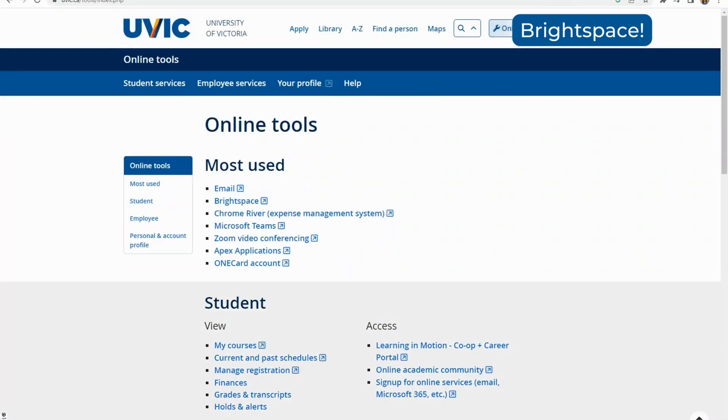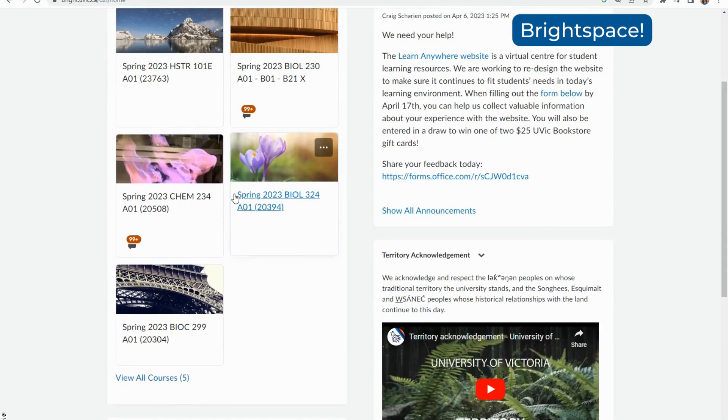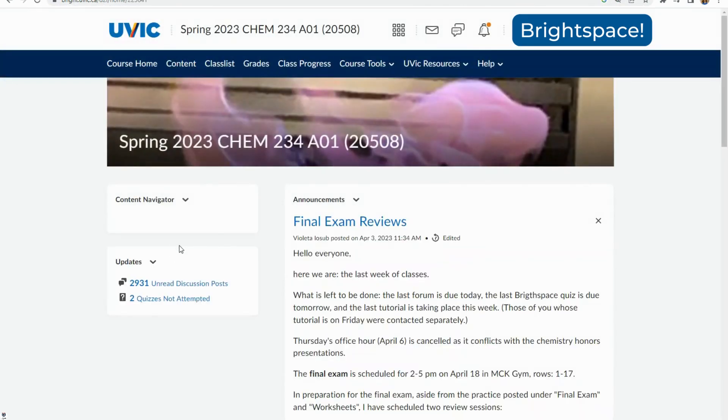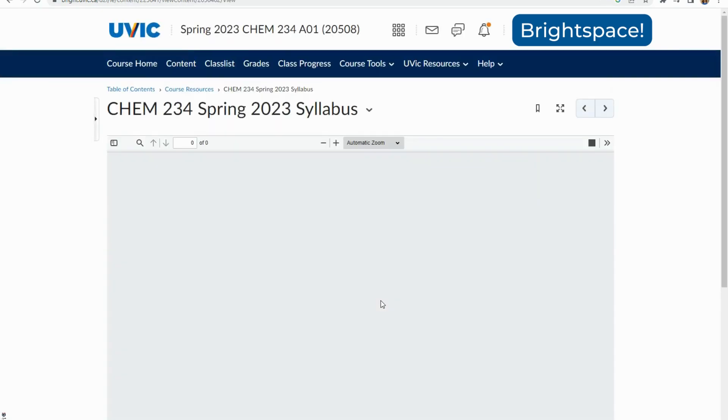You may also notice that you are now getting a lot of emails from Brightspace, which is one of the resources in your course tools on the UVic website. This is where your assignments and online quizzes will be, and it's also where the syllabus and slides from lectures are. They might also have lab manual materials here depending on the course, so check your email often and Brightspace for upcoming assignments or graded work.